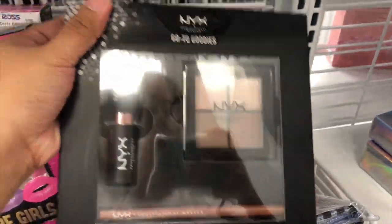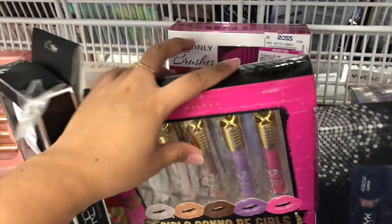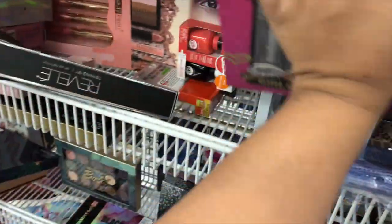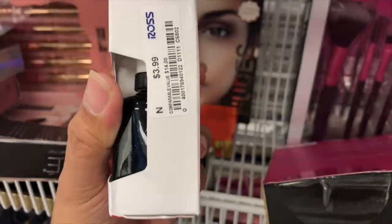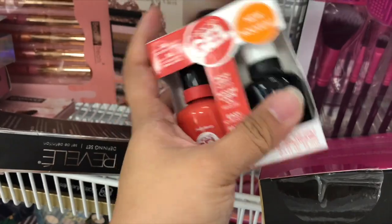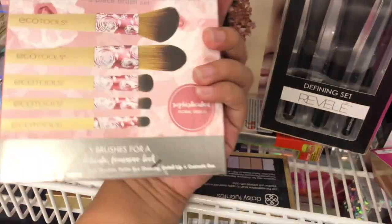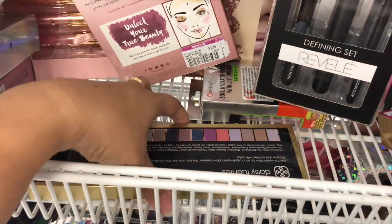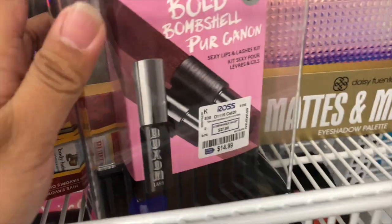Down here they have this NYX set right here and this one is $9.99. They also have a girl's lip gloss set for $5.99. And then they have this Sally gel nail polish set for $3.99 — wow, that's a good price! And look guys, they have this eco tool brush. I think I showed this last time but it's also for $3.99.